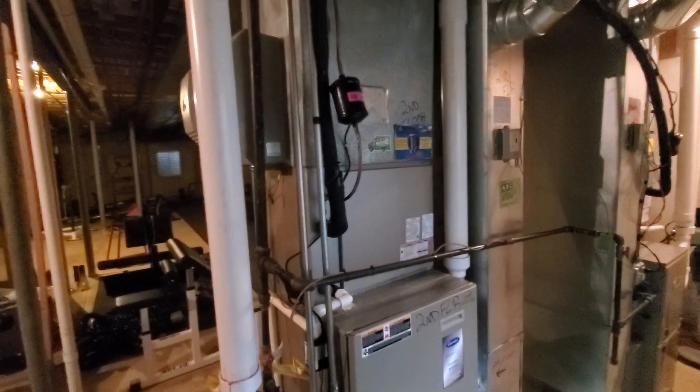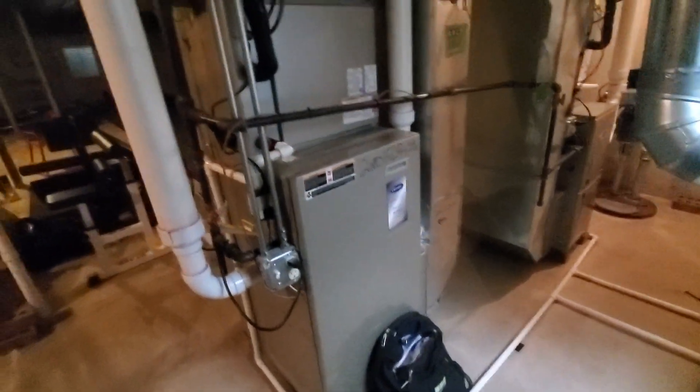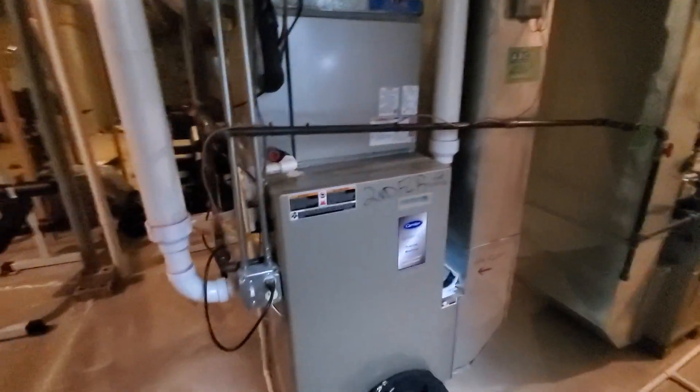We did a heat pump for the house two years ago. The first floor we already replaced everything, and now it's time for the furnace on the second floor.